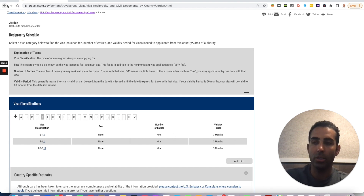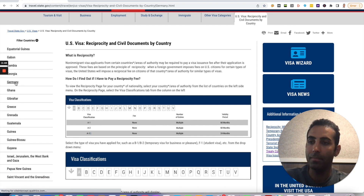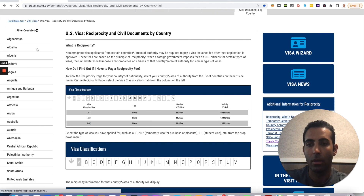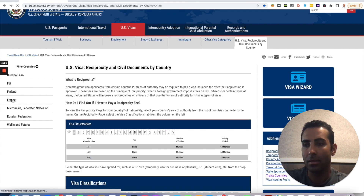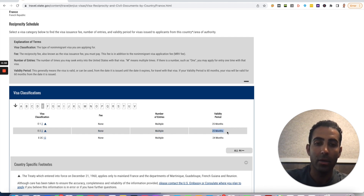Just to illustrate the point, we'll check a couple of other countries. So let's go back and click G and look at Germany. Go to the E-2 section — number of entries is multiple and validity period is 60 months. So Germany also has a 60-month visa, which is generally the longest validity period you can get for E-2. And let's check France. We're going to go to F, then France, then E. As you can see here, E-2 — the fee says none, number of entries multiple, validity period 25 months.